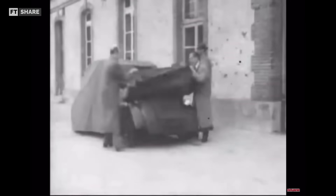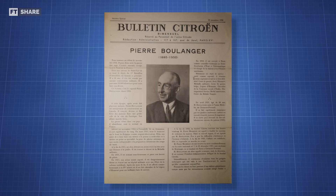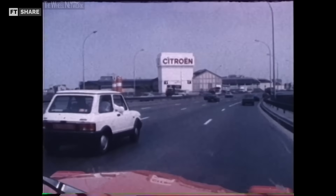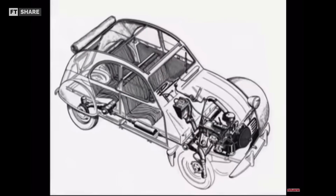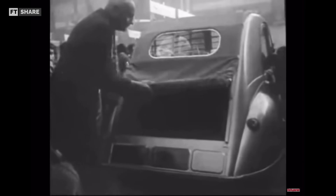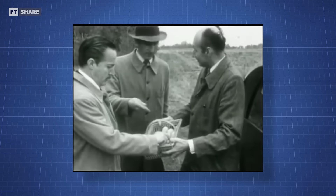It was created in 1949 by engineer Pierre-Jules Boulanger, after tire manufacturer Michelin acquired the Citroën Group in 1935. Boulanger's goal was to design a highly innovative small car with simple principles: four seats, a carrying capacity of up to 50kg, and the ability to cross fields while safely carrying egg baskets.